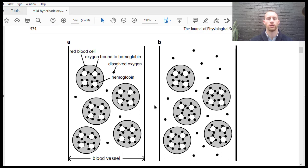Here is a description of a blood vessel with red blood cells. On each red blood cell, you have oxygen molecules — the black things — attached to hemoglobin. Without hyperbaric oxygen therapy, you have some dissolved oxygen in the plasma but the cells are almost all saturated. When you have hyperbaric oxygen therapy, you get more dissolved oxygen, and all of the cells become completely saturated. So you're just getting more oxygen to the tissues for healing and repair.